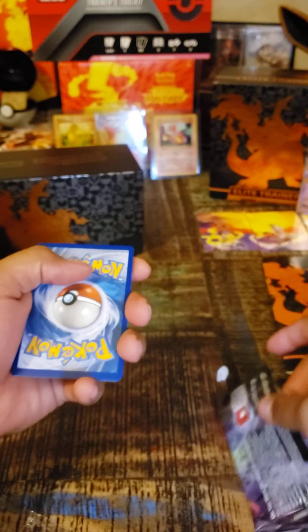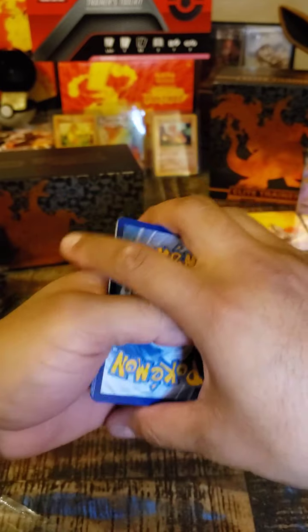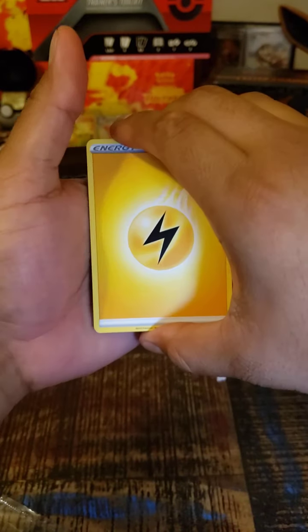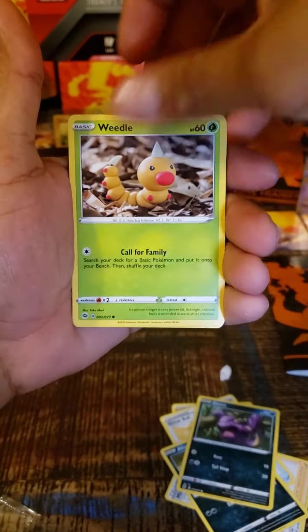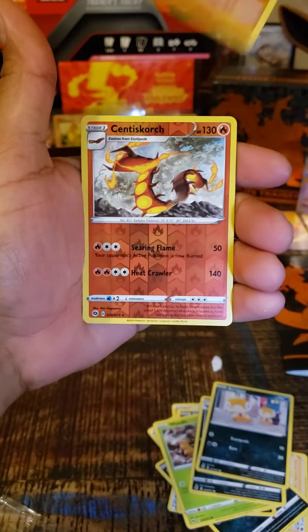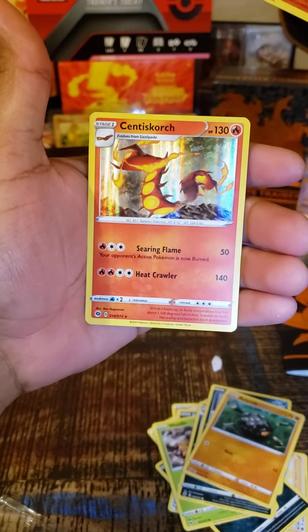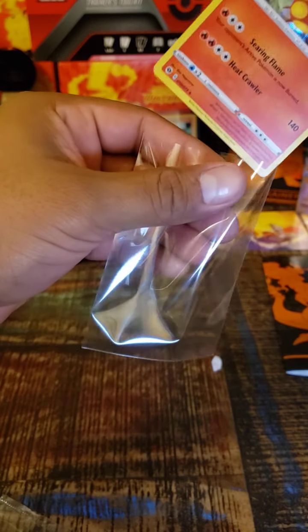There you go. Water, Lightning energy. Okay — Milo, Great Ball, Absol, Absol, Atkins, Weedle, Lairon, Scraggy, Rolly Coley, Centiskorch, and a Centiskorch again. Nice. Alright guys, no Charizard in the first pack but still a holo rare for my bulk collection. And this one's the reverse — I didn't even know, couldn't tell.